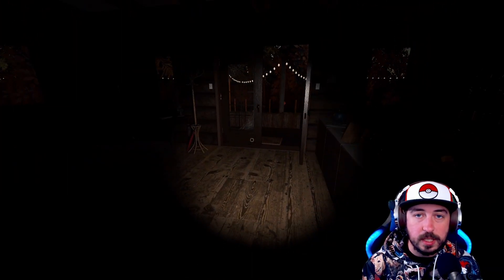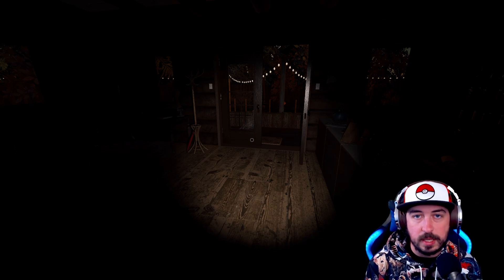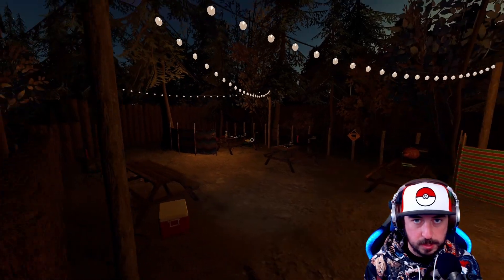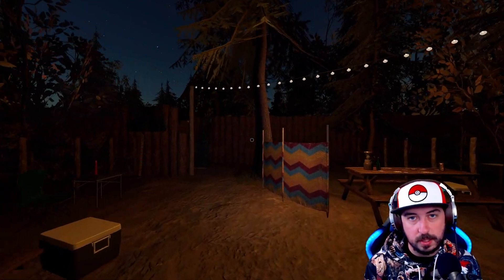If you're struggling using the items, I do have a video — you can click or tap the screen now to watch how to use all of the cursed items. Happy hunting, everybody. Thanks for watching, I'll see you in the next one.